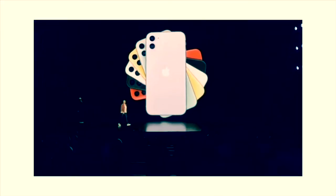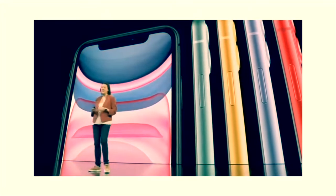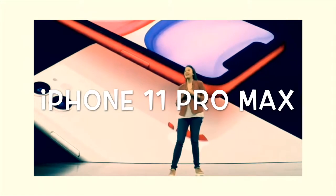Hey guys, we launched three phones in this video: iPhone 11, iPhone 11 Pro, and iPhone 11 Pro Max.